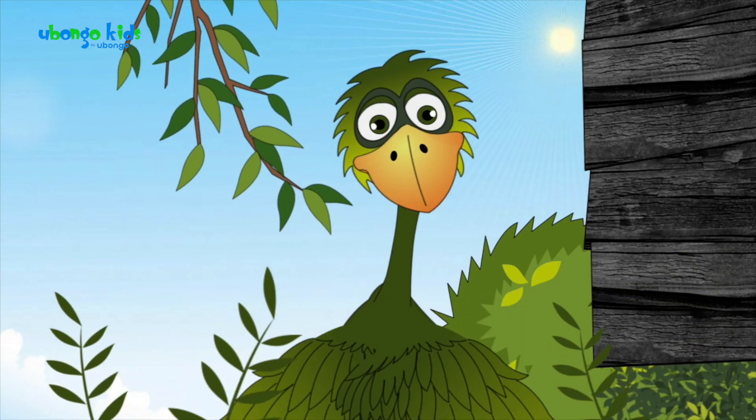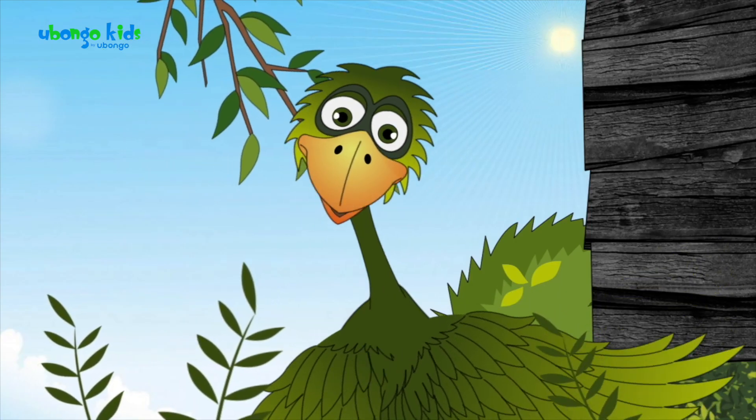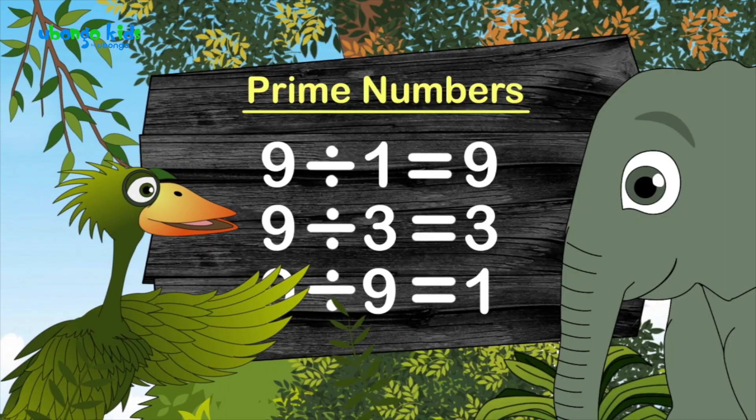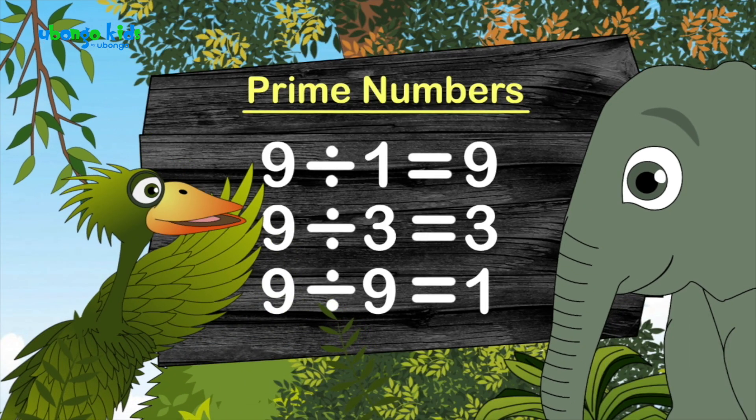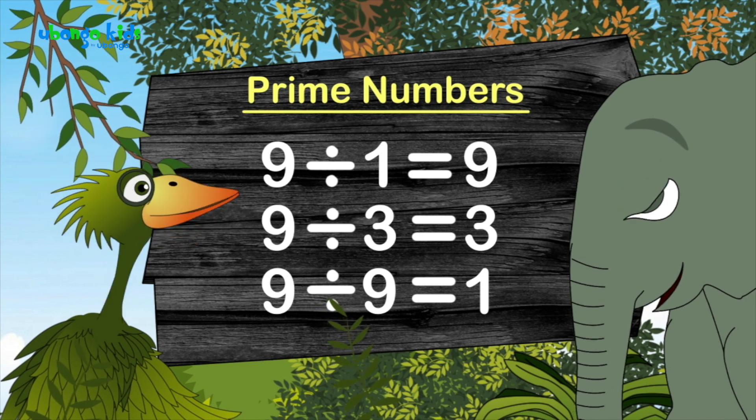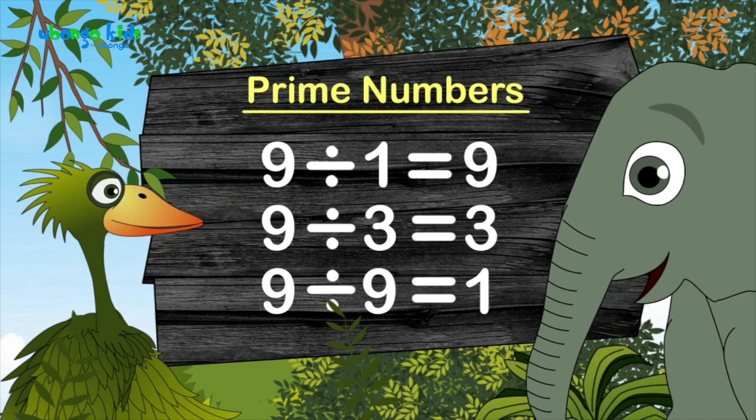What about nine? Don't dare call nine a prime number. Let's take a look at it. Nine divided by one is nine. Nine divided by three is three. And nine divided by nine is one. The number nine has lost the characteristics of a prime number. Why is this so? Can you figure it out? Because it can be divided by more than itself and one.